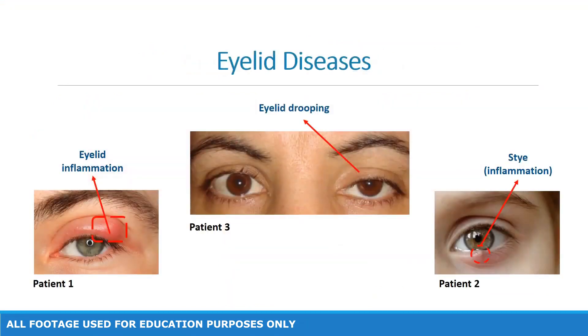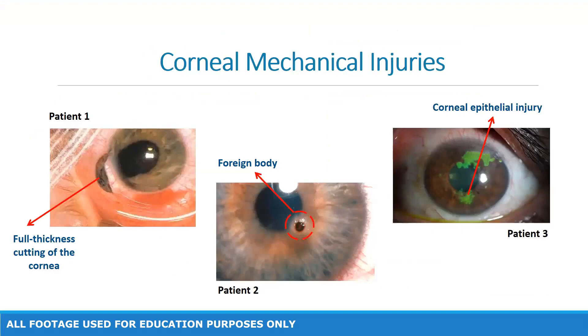Eyelid diseases, which are a group of conditions that affect the structure of the eyelids, including the skin, muscles, and glands. Additionally, corneal mechanical injuries, which occur when the cornea is damaged by foreign objects.